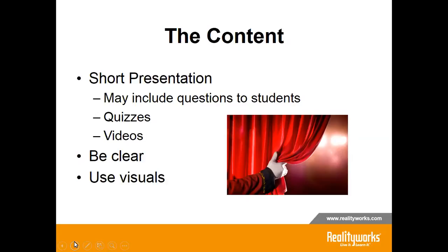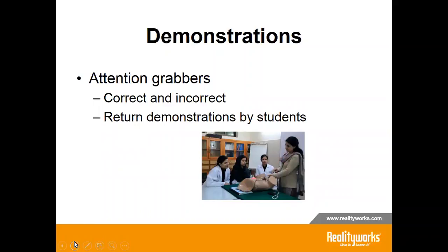Demonstrations are the attention grabbers. They are an excellent way to teach students to use new equipment or to teach the steps in a new process. They are also effective in teaching safety skills and common pitfalls. Allow students to practice and have that hands-on experience as you coach them. They will make mistakes and it is important to encourage them to be successful. Combined with the opportunity for questions and answers, this is a powerful, engaging form of training.